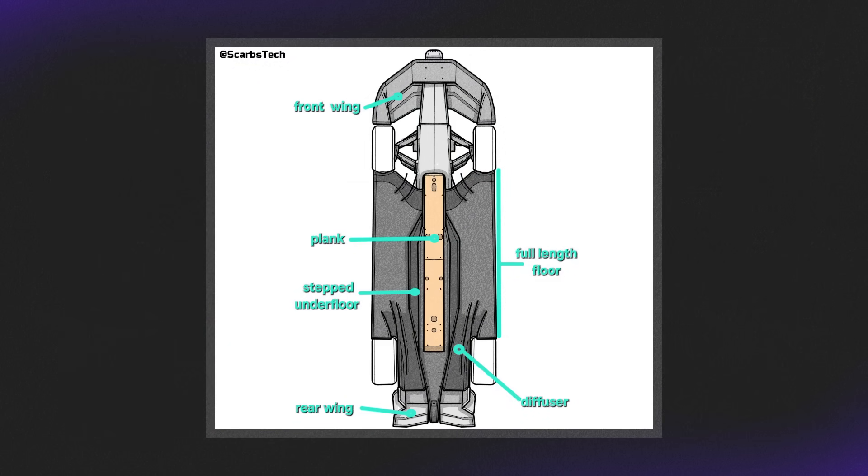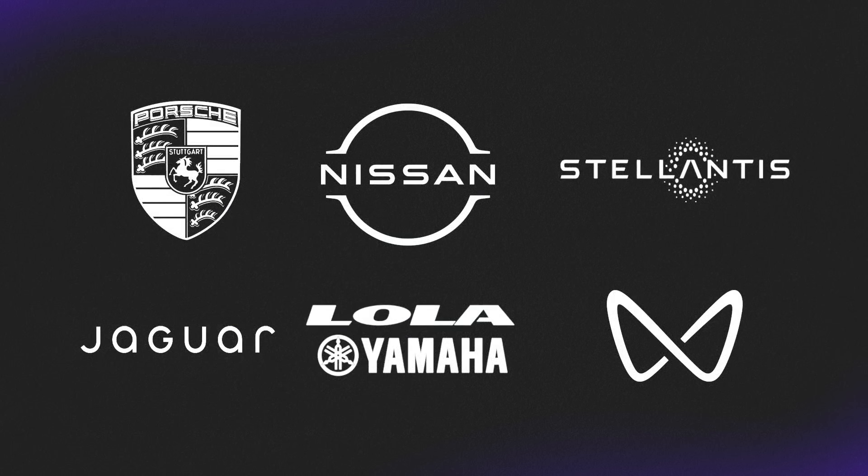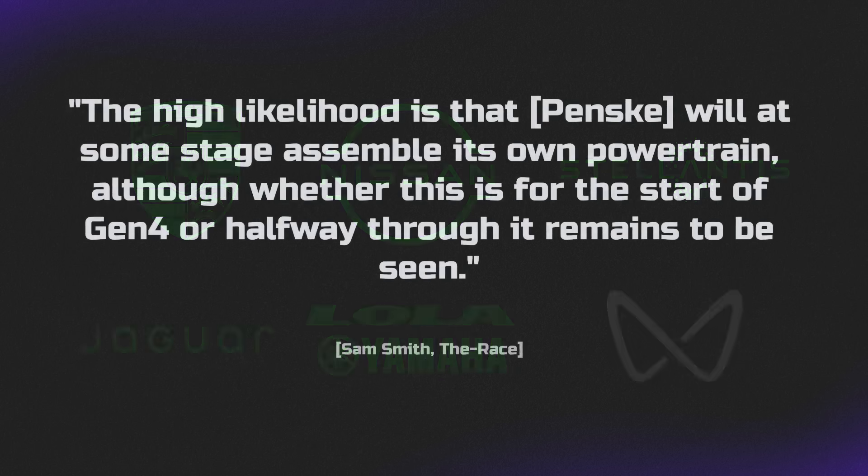Just a few more tidbits: the overall construction is made from 100% recyclable materials and 20% recycled content. The manufacturers that have committed to the Gen 4 so far are Porsche, Nissan, Stellantis, Jaguar, and Lola. The only current manufacturer that hasn't committed so far is Mahindra, and I believe there are even talks of Penske developing their own powertrains again.